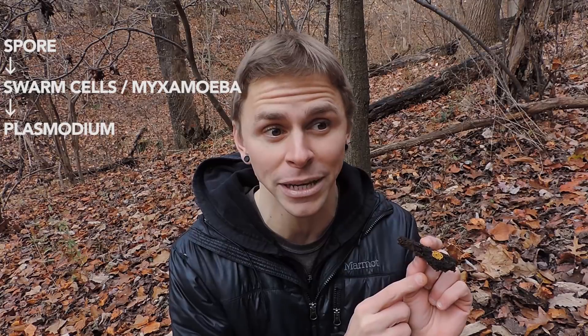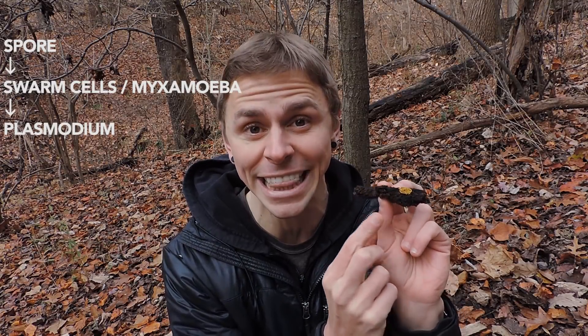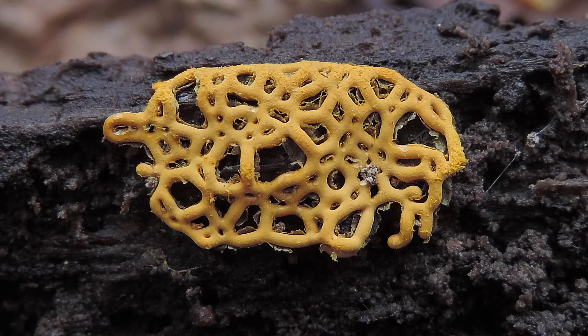I'm already in the next stage here, so I can't see the plasmodium right now, because whenever there's a lot of light, or whenever food is exhausted, or chemical signals are secreted, the plasmodium turns into something like this — which is the sporophore or fruiting body. We're looking at the fruiting body right here and the spores are inside. This particular fruiting body is known as a plasmodiocarp.